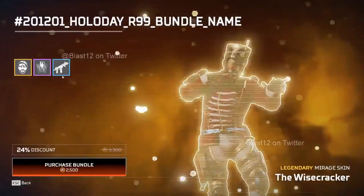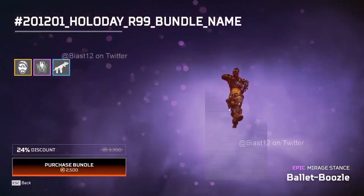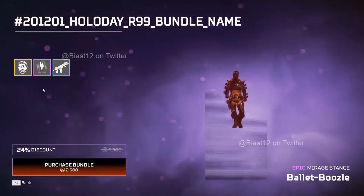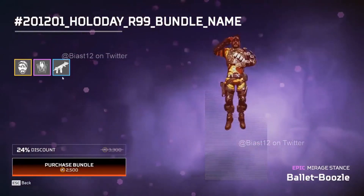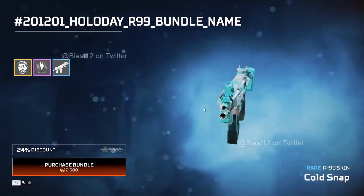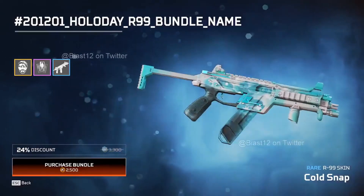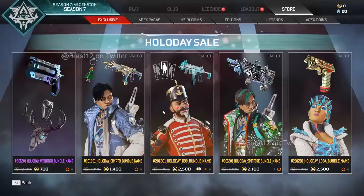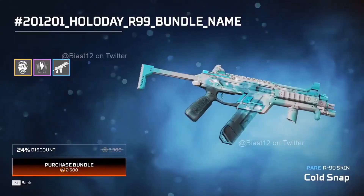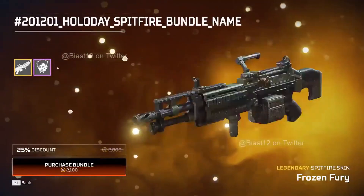Then we have the Mirage Wisecracker bundle. I already have everything in this bundle apart from the R99 skin, so I hope I get a discount to pick it up. If you haven't got the Mirage skin, this is your chance - it's simply one of the best looking Mirage skins, my top favorite Mirage skin.